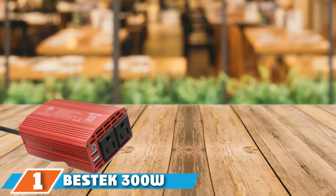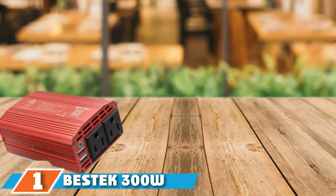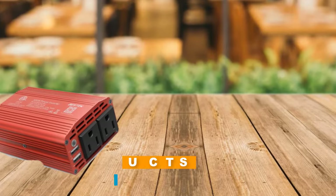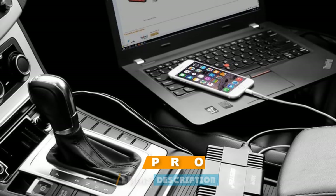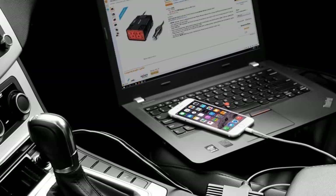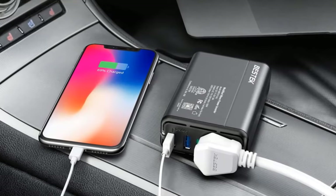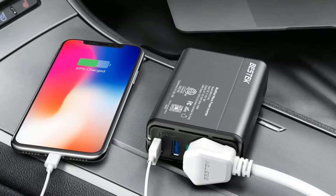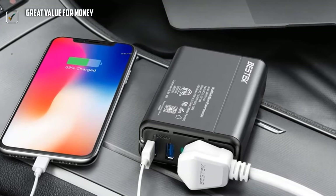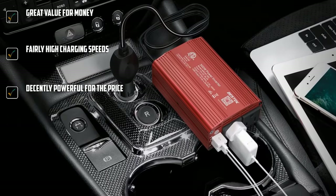At the first position of our list, we have the BSTK 300W Car Power Inverter. Bestec is one of the most popular brands when it comes to power accessories like power inverters made for cars, as they include handy features. The Bestec Power Inverter is in the first position since you get various handy features from this value-for-money option. With this DC12V to AC110V inverter, you get a decent wattage rating of 300 watts, which is sufficient for most users.